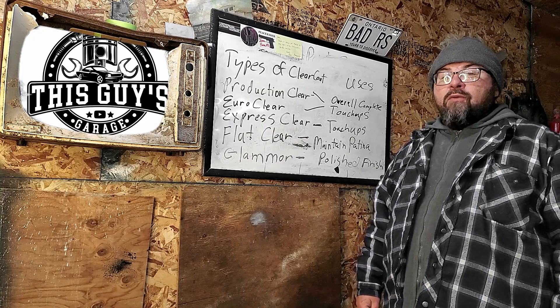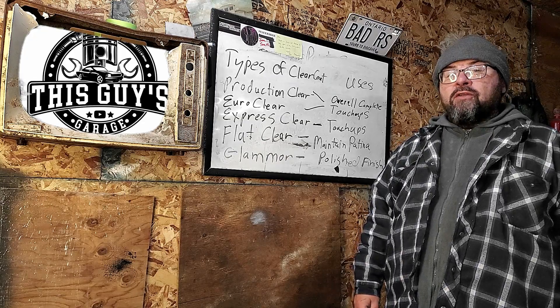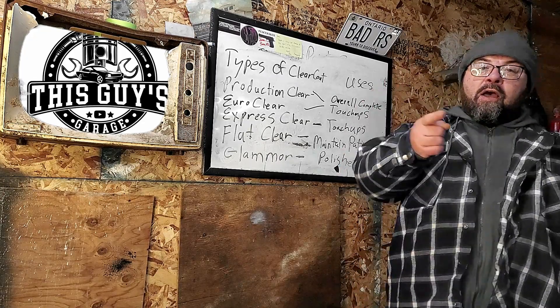Welcome back to This Guy's Garage. Today we're going to talk about the five most common types of clear coat you'll find in the automotive industry and what their uses are.